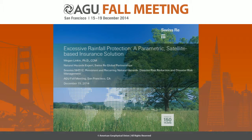Good morning, everybody. Thank you for staying to the bitter end. So today I'm going to talk a little bit about how we use satellite data or satellite-derived precipitation data to develop index-based insurance products to address the needs of our clients, particularly those clients in the public sector.